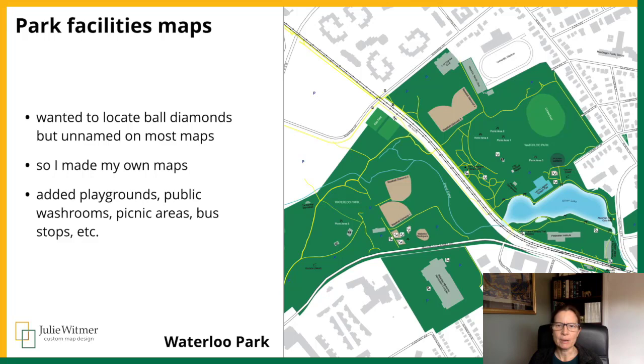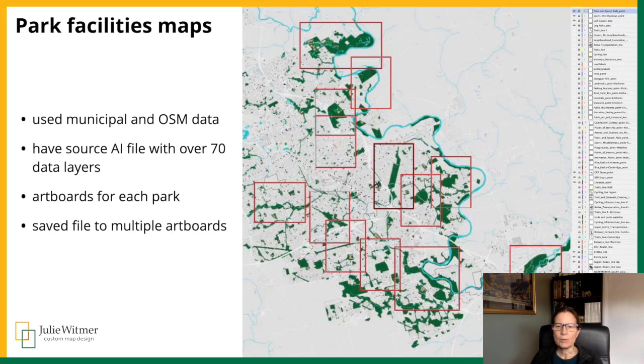I have some local park facilities maps on my Avenza Maps vendor page. What prompted me to create these was when my nephews were younger and in baseball leagues, it was difficult to find the right ballpark. Google Maps doesn't always label the diamond, and I had to search for a while to find a City of Waterloo PDF map that shows the ball diamond numbers. So I created facility maps that show sports fields, ball diamonds, picnic areas, public washrooms, trails, and more. Then I started to wonder if other people might find them useful, so I created my vendor page and added a few maps there.